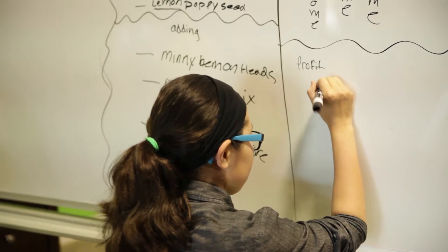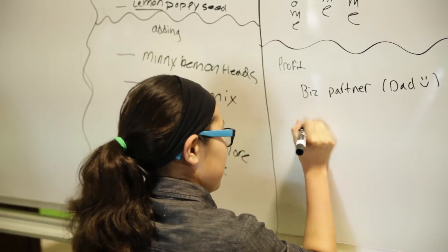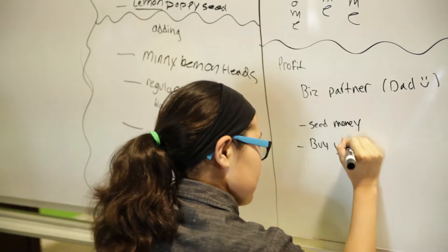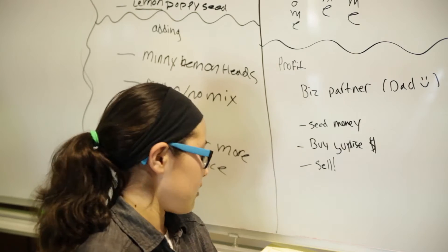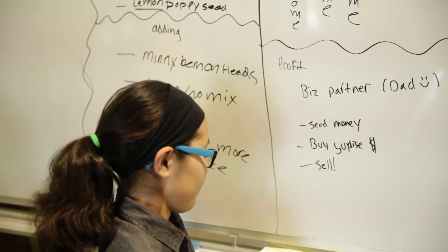So my business partner is my dad. You start with the seed money, then you buy the supplies, and then you sell your product, and then the money you have left over after following all these steps is your profit.